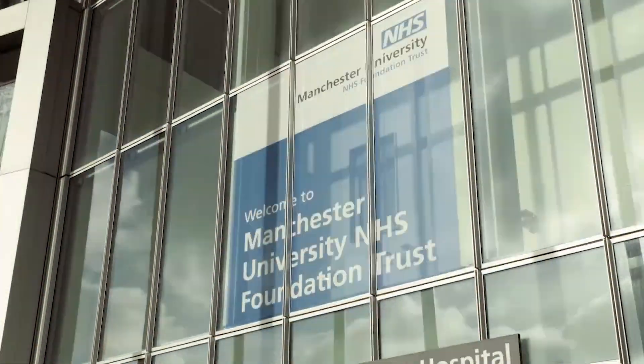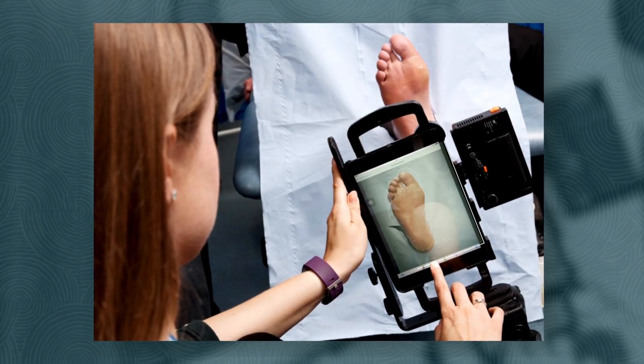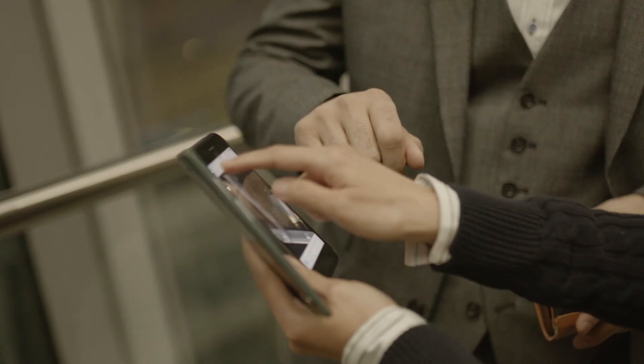The app that we have developed with Manchester Metropolitan University and Oracle is called Footsnap AI. What it does is it allows us to take a picture on a mobile phone, and then the AI tells us whether there is an ulcer on the foot or not.